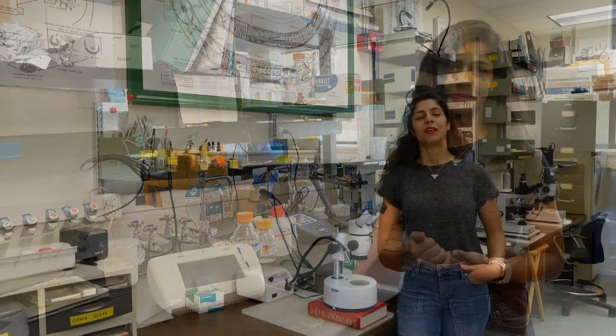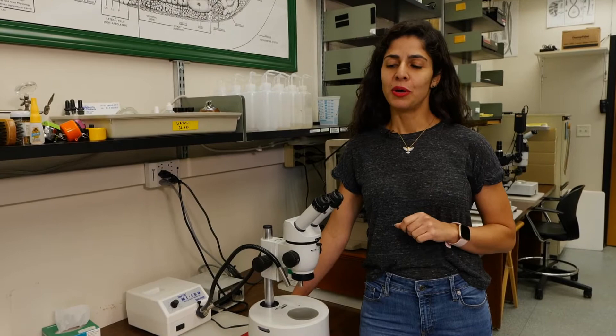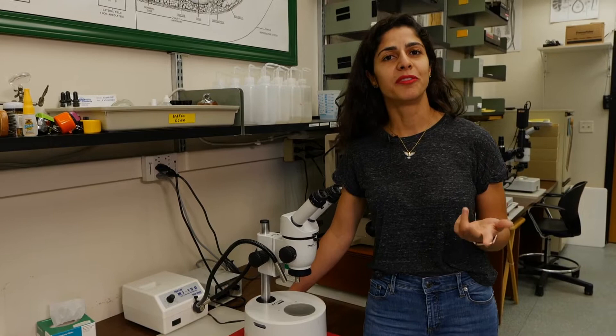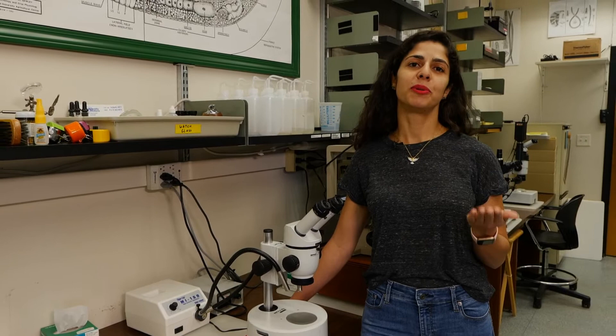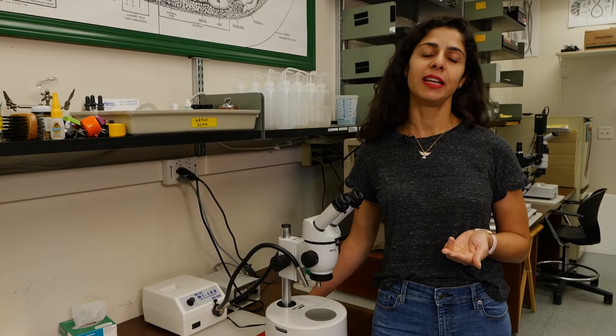Last year we conducted a survey in the state to make sure that this nematode was not present in other fields. We received samples and went to the field to collect soil samples from soybean fields, corn fields, and cotton fields, and we received a lot of samples from sweet potato fields. We did not detect this nematode last year. This year we will continue with the survey and hopefully we will still not find this nematode.